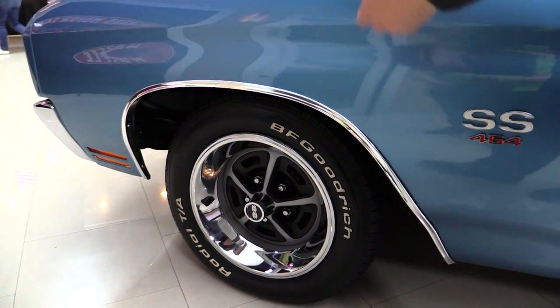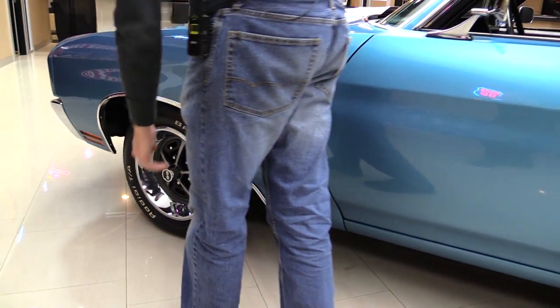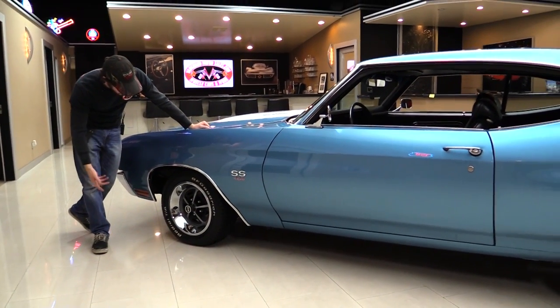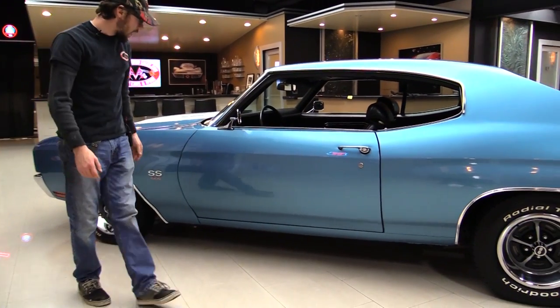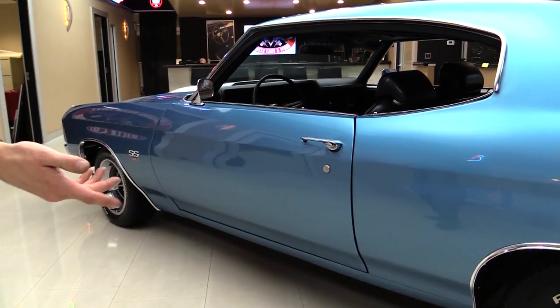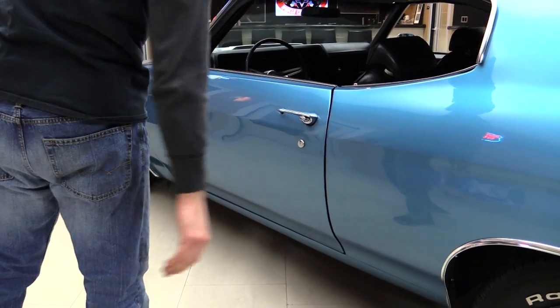It does have the period correct stripes, the cowl hood, and the hood pins. However, the tires on this are not actually period correct — these are radial upgrades, BFGoodrich Radial TAs. It's a good tire. The Super Sport badge is over here: 454. Yes, it is a big block. As far as door gaps go, they're pretty nice — whoever did this did a decent job of lining everything up. All the chrome looks like it's in good shape.